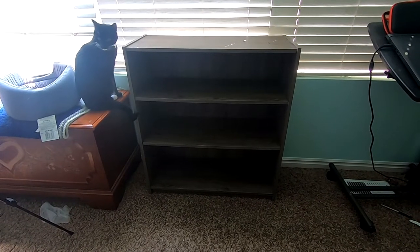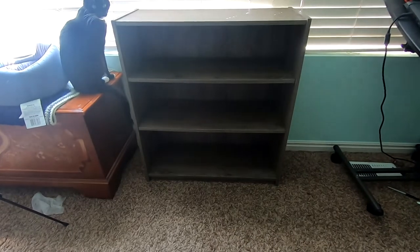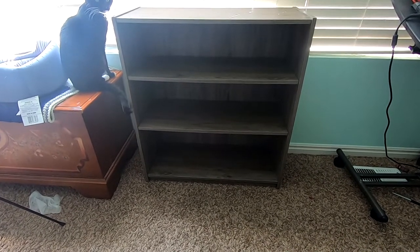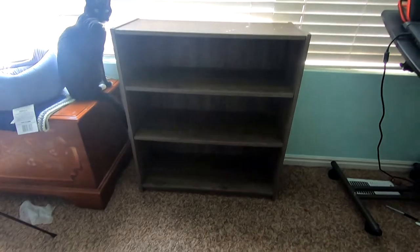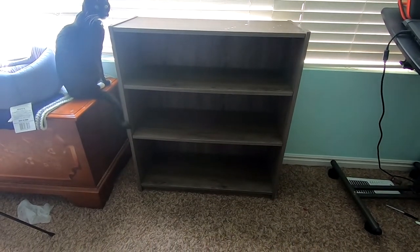Alrighty, Kaladin approves of the new location and it's feeling good structurally still. We still have a little ding here, but other than that it's still in really good shape. I just got this little guy at Walmart and it's been a good thing. Ignore the dryer sheet on the floor — I'll pick that up and let's go ahead and put things back in.